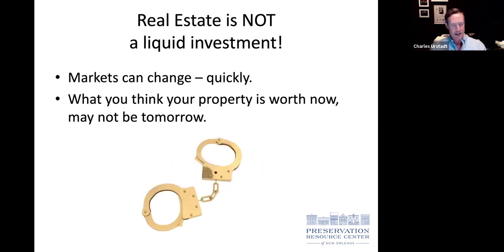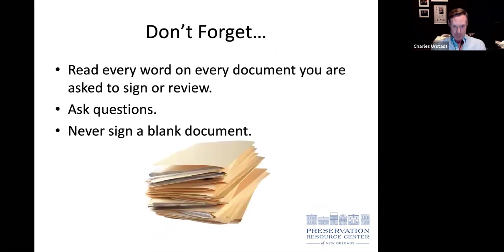Keep in mind that real estate is not a liquid investment — you may not be able to sell it as quickly as you buy it. Markets change rapidly. What's a hot market now may turn into a slow, frustrating time to sell. Don't just assume that if things don't work out, you can sell easily.